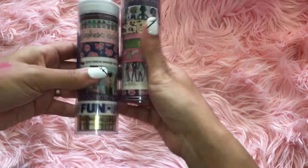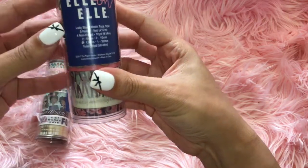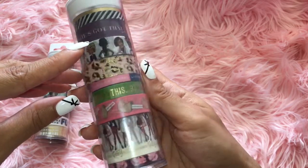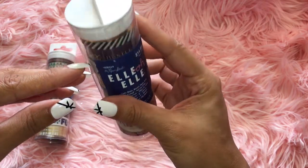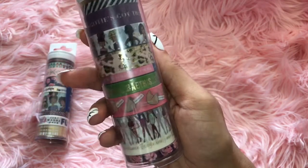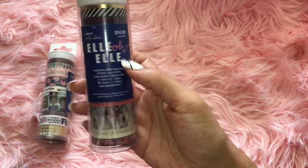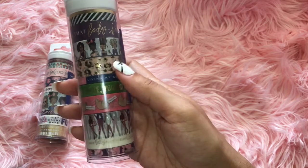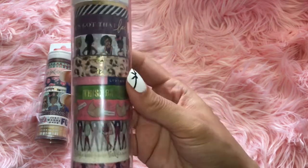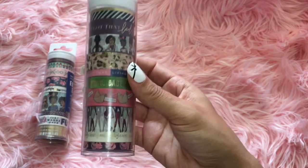I got both of the washi tape rolls that they came out with. One was the lady boss washi tape. It says she's got that lady boss hustle. This was $14.99. I went when they had that 50% off Paper Studio sale, so I got it cheaper, lucky enough. So this is what they look like — really cute.